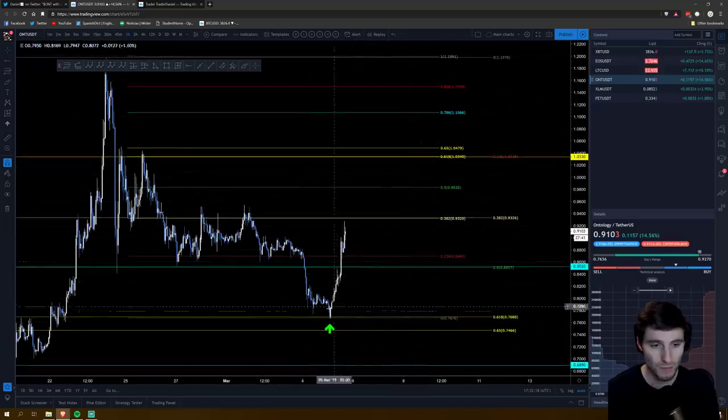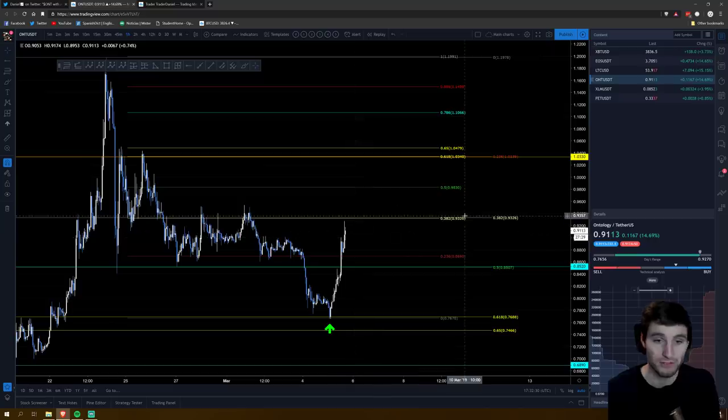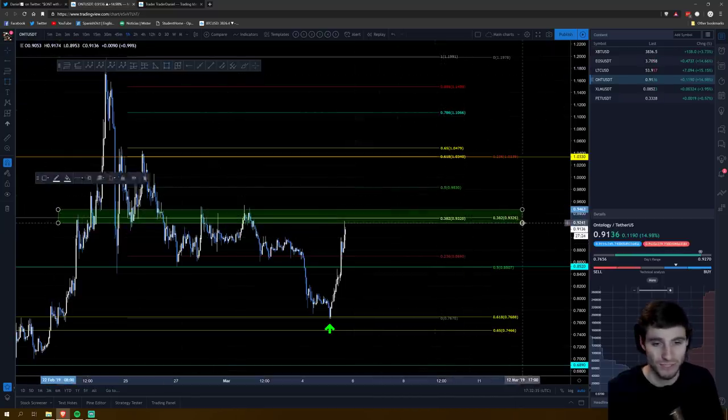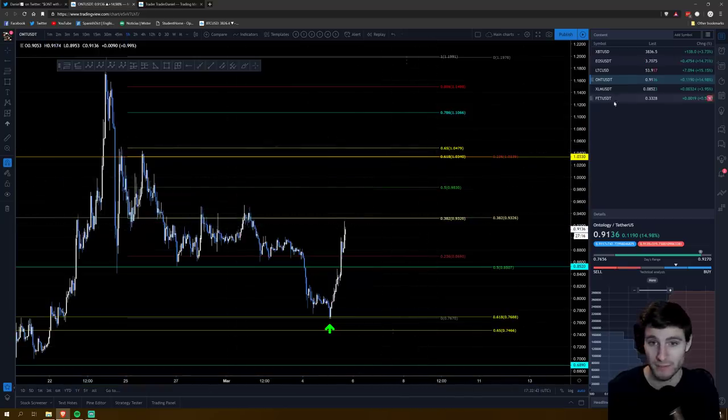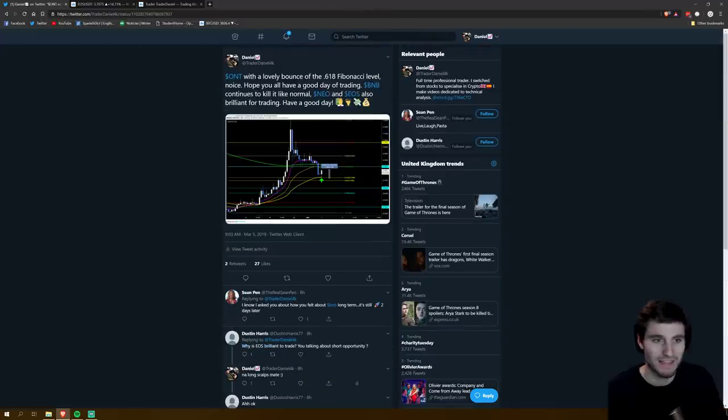This is one that I took. I was in here and I closed out on this wick below the 0.5, because for me this was old support that I envisioned turning into resistance. So I took profits on my long at this point, and obviously we had continuation up from there. I do believe we are now reaching another level of resistance on Ontology, which is the 382 region. I will take longs again if we break through this, but for now I'm playing Ontology more cautiously because of how much of a run-up it's had.